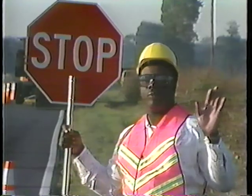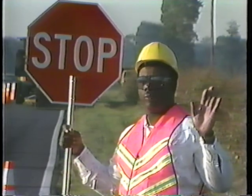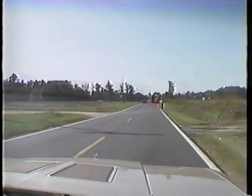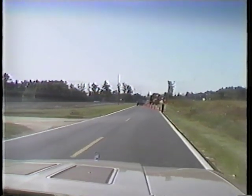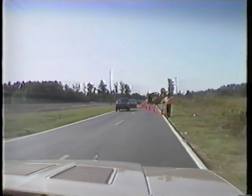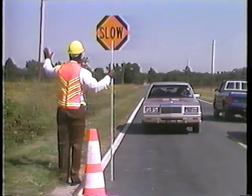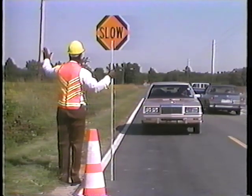Because drivers are sometimes tired, preoccupied, or impaired, you must remain alert at all times and stay on your feet facing oncoming traffic. Always stand alone in a highly visible location away from other workers and work vehicles. However, never stand directly in the path of an approaching vehicle.